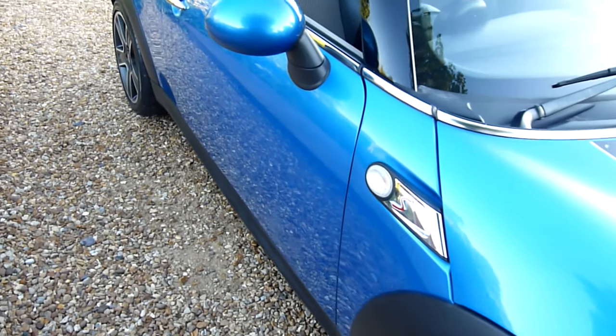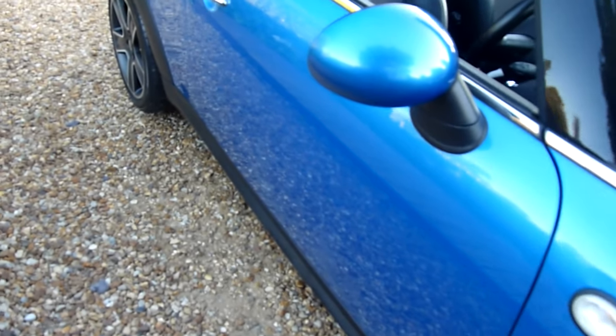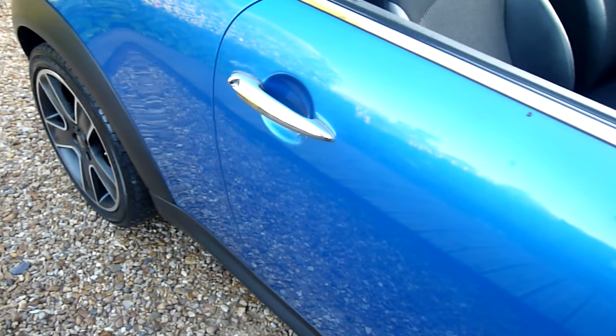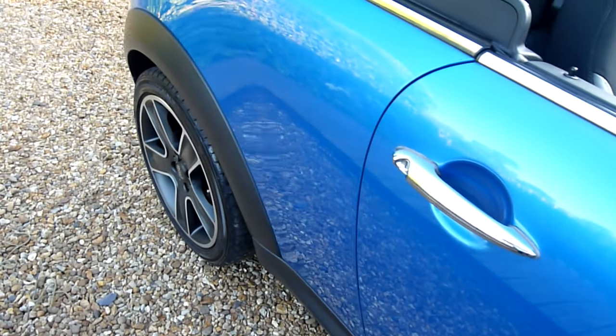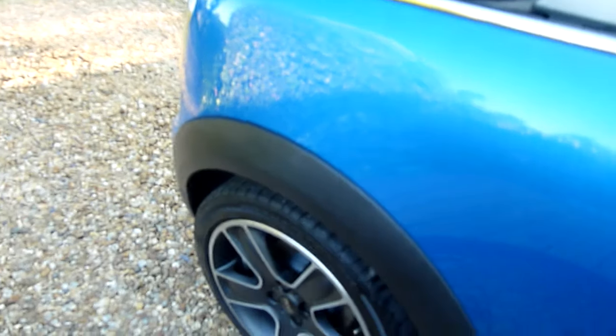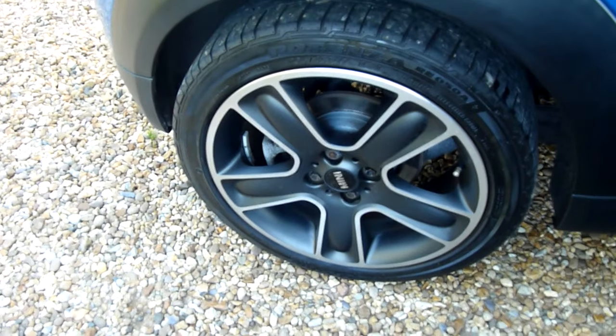Coming along the driver's side — no marks or scratches. Wing mirrors really nice, no scuffs. There's a mark there but it's actually a fly. Rear quarter absolutely lovely as you can see. Lovely colour this car, absolutely lovely.